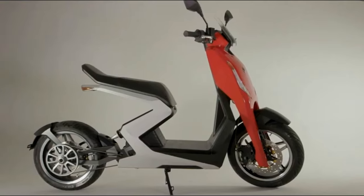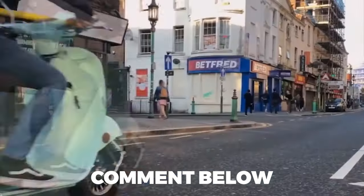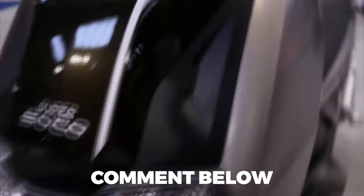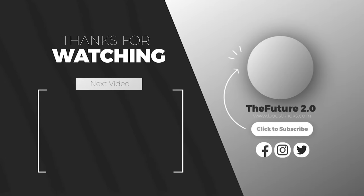And there we have it — one incredible futuristic electric moped ride. If you enjoyed it, please comment below and let us know. Want to see another futuristic video? Be sure to check this one out right now!